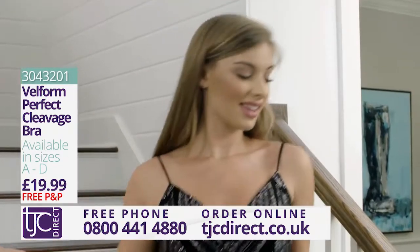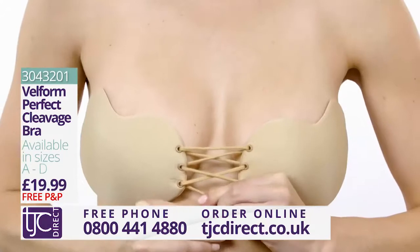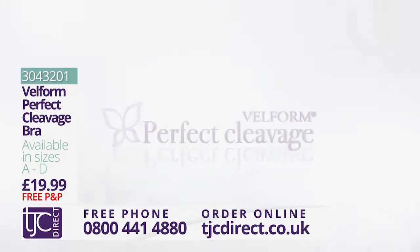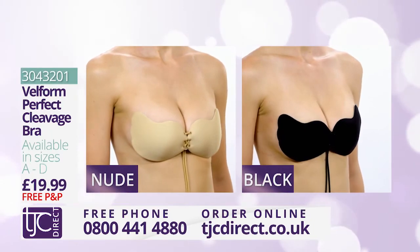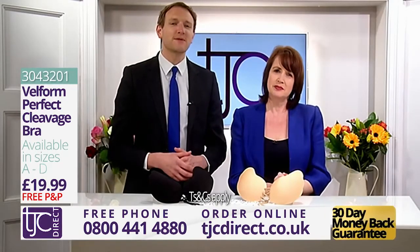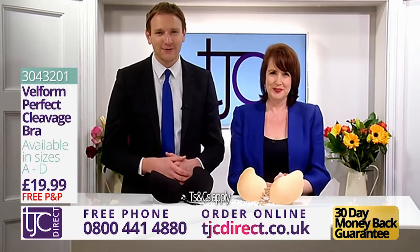The Velform bra is designed to give you a boost and make you feel great in any top or dress where a conventional bra just won't do. It's backless, strapless, and self-adhesive, plus the pull string gives you that lift and enhances your cleavage. Available now in nude or black, cup sizes A to D, at the incredible price on your screens — and don't forget it comes with a 30-day money-back guarantee. Call the number on your screen or visit tjcdirect.co.uk.